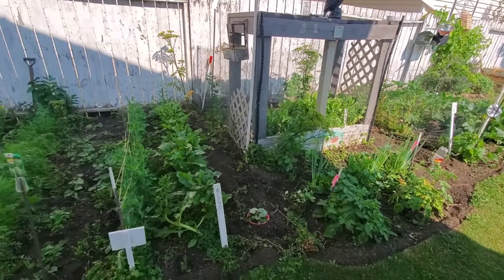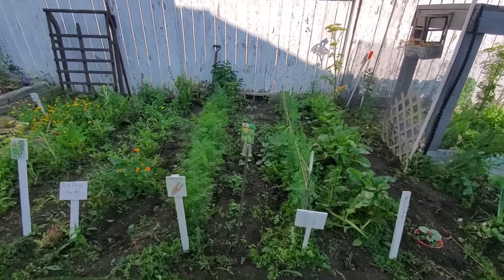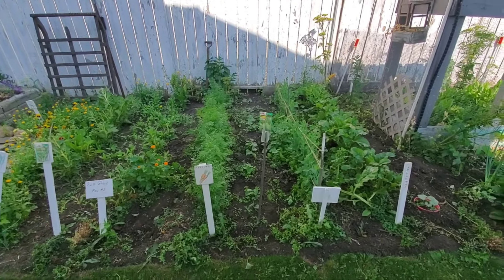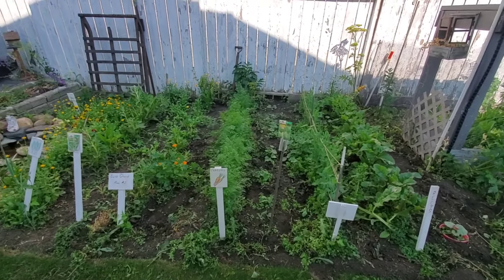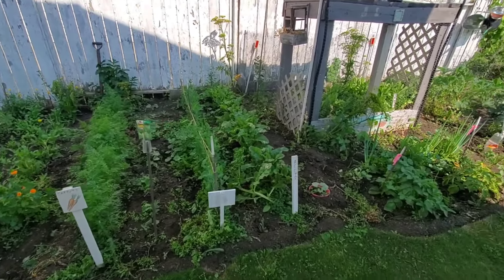Good morning, just doing a garden update today. My last garden video was three weeks ago and I just wanted to share what's been happening, so I'm just going to cut in a shot of my garden from three weeks ago.